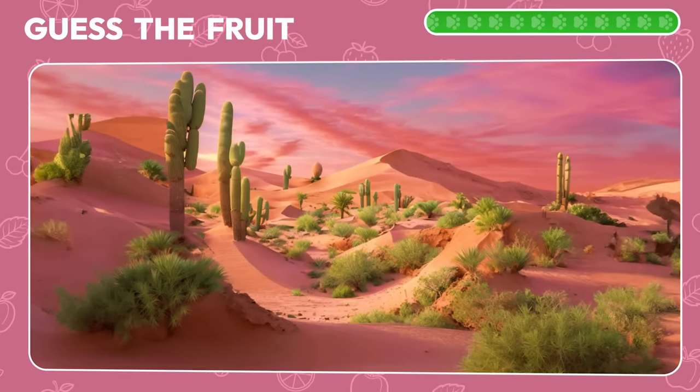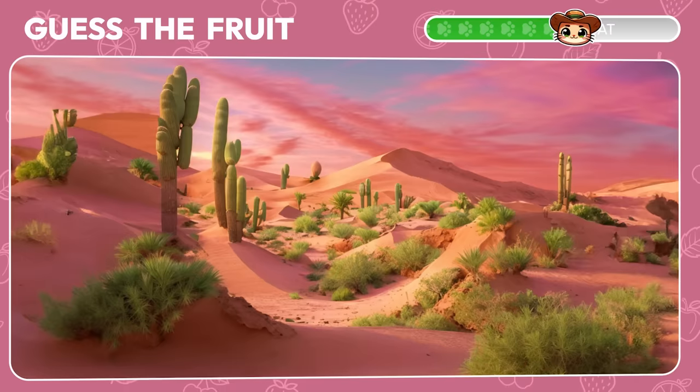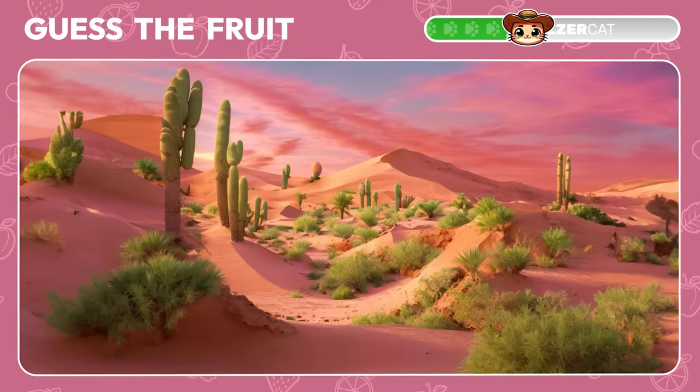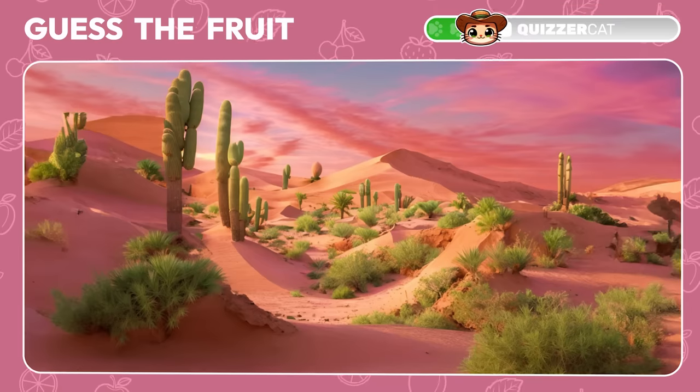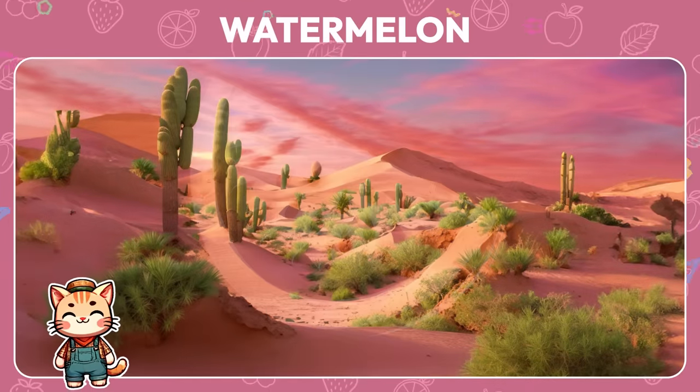Guess the fruit that's hiding in this desert landscape. Aha! It's a watermelon.